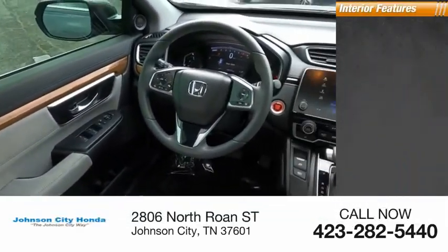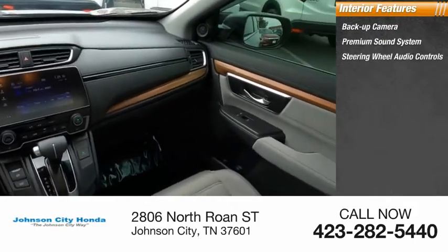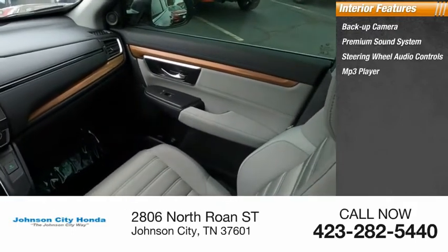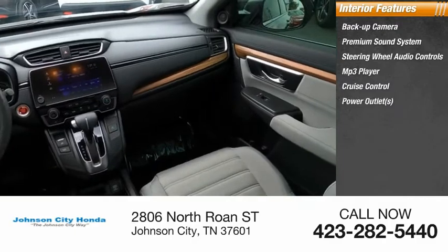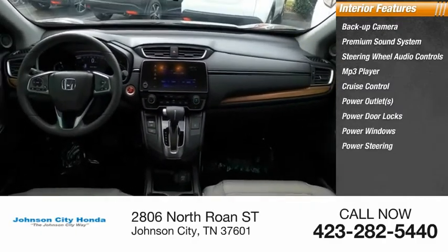Inside you'll find backup camera, premium sound system, steering wheel audio controls, MP3 player, cruise control, power outlets, power door locks, power windows, power steering, tachometer.